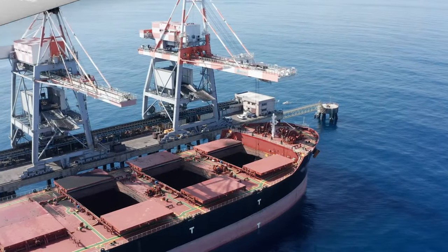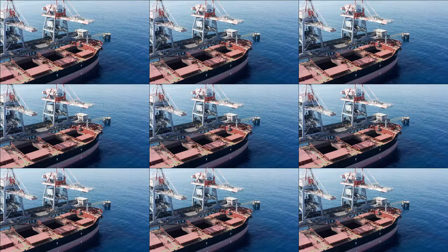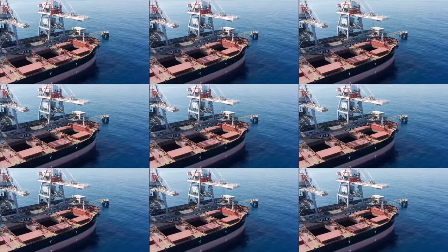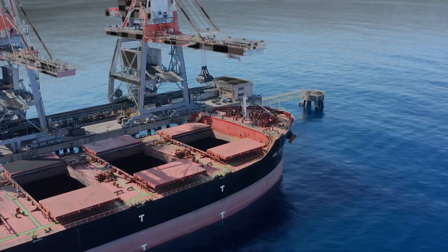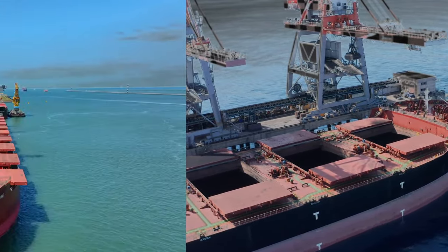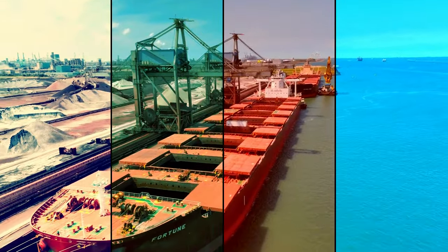Did you know a single bulk carrier can carry up to 400,000 tons of cargo? That's equivalent to over 100 million bananas or 20 million liters of crude oil. Imagine the scale of operations involved in managing such a colossal vessel. Today, we're diving deep into the world of bulk carriers and the incredible journeys they undertake.